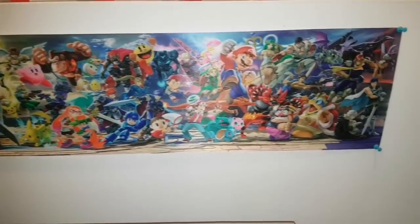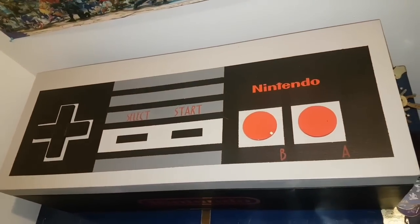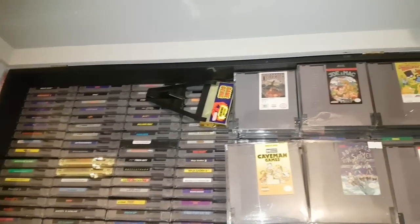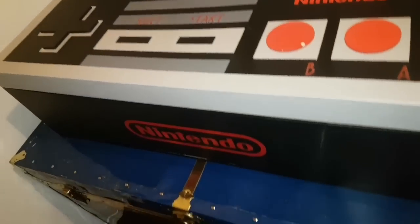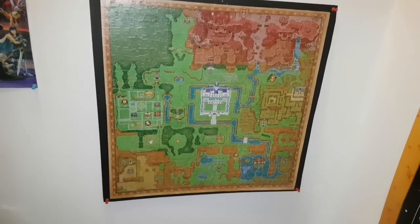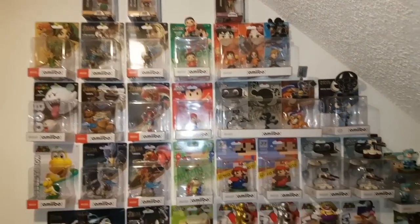Here's my Super Smash Bros Ultimate banner. This here is my custom-made NES controller chest that my fiancée made me — it opens up and reveals all my NES games. The blue trunk it's sitting on just has an overflow of consoles I can't fit in the game room or display properly. Here is my Link Between Worlds puzzle that me and my fiancée built together. Over here are some more random amiibos that I like.